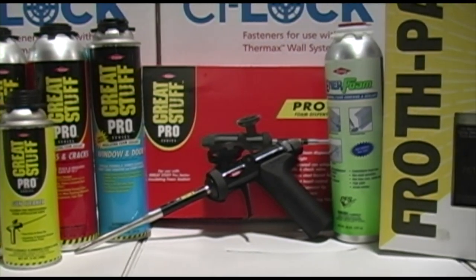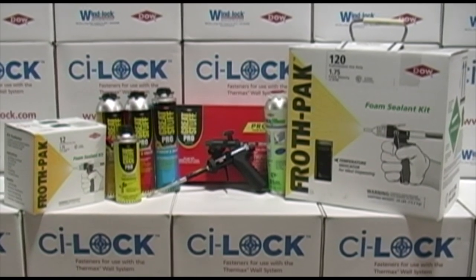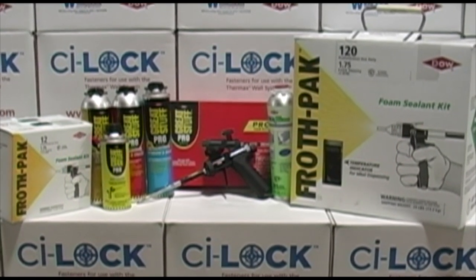From gaps and cracks, window and door, and wall and floor adhesives, to two component sealants and insulations, remember Windlock Weatherization and our Dow product line.